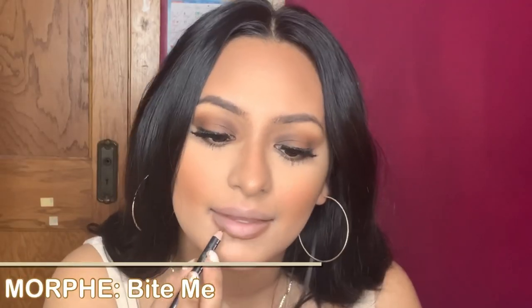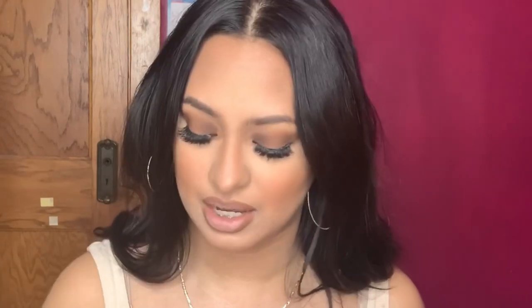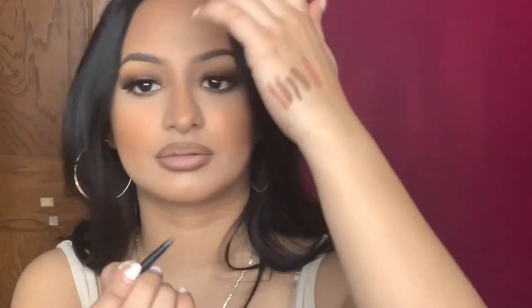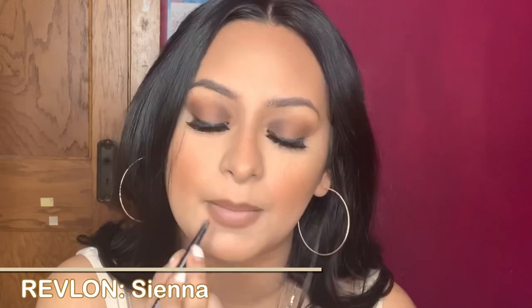Now we're going to go with our second and one of my favorite lip combos, and this is Bite Me from Morphe. I'm putting it right underneath Trendsetter. See how it's very dark and more on the warmer side — such a good brown lip liner. Everybody should have Bite Me. And then I'm going to go in with the Revlon lip liner, which is more on the red tone, and apply this also in here and blend it in. These two together make such a beautiful color.